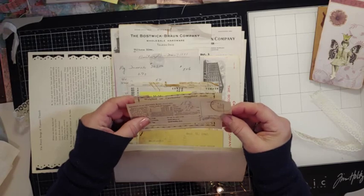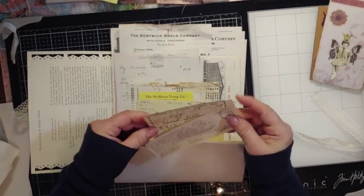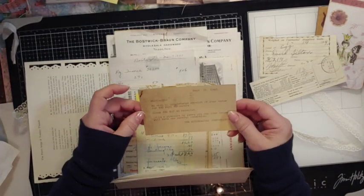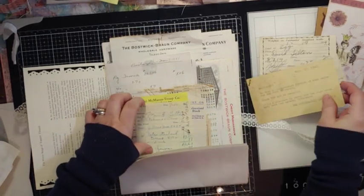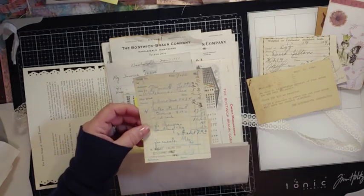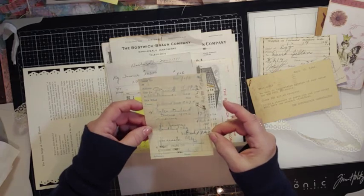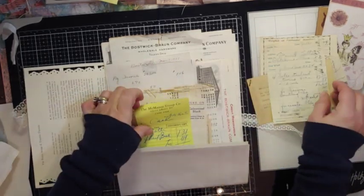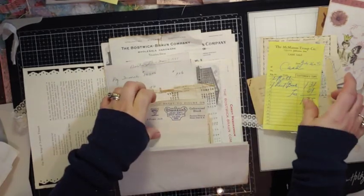From the 40s. Now what I would do with some of these is — 42, how cool — like that one I wouldn't, but something like this that doesn't have a back, I would sew coffee-dyed paper and use it as a journaling card, and then you would have your whole front. Or I would make a hinge, so you still have your original receipt. How cool, Ellen.